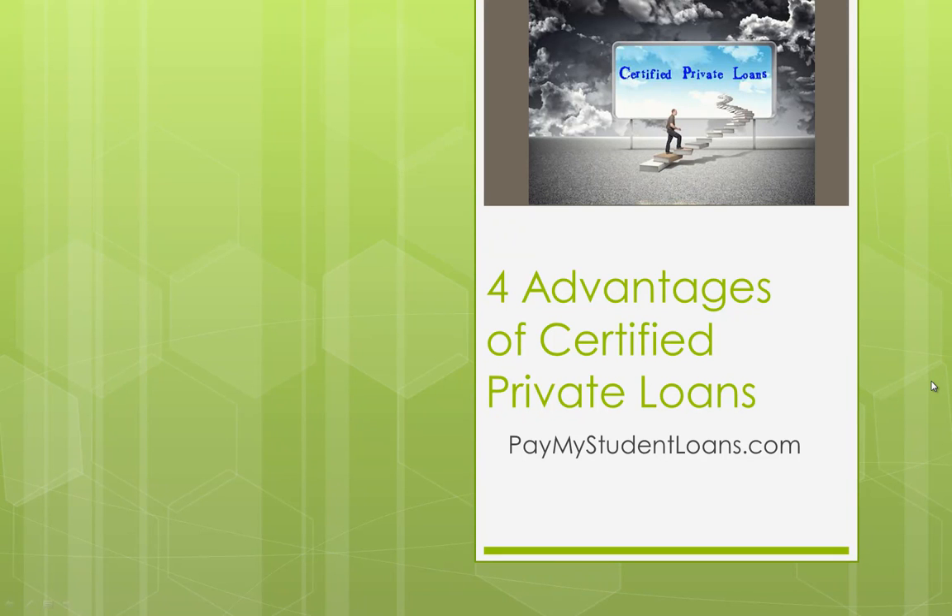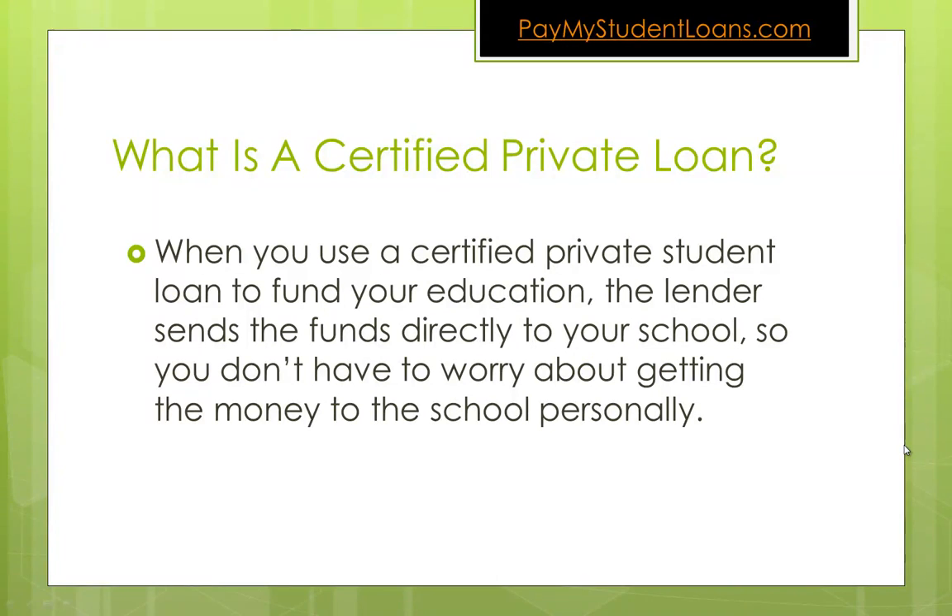So what are the four advantages of certified private loans? In this video, I'm going to go over them. So first, what is a certified private loan?